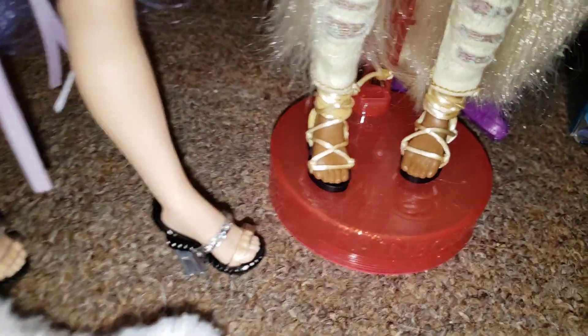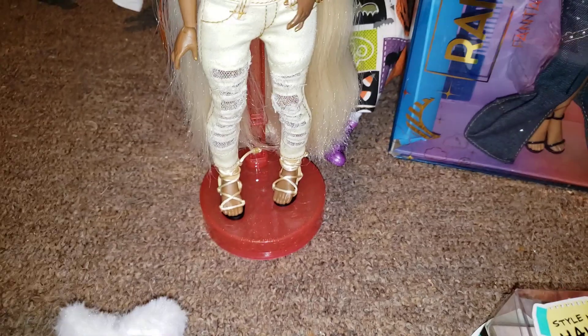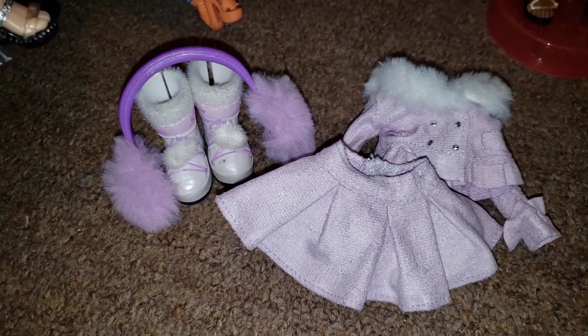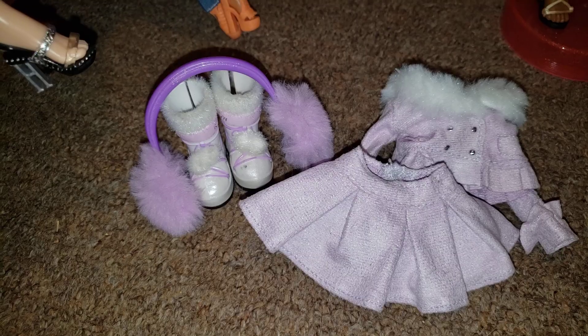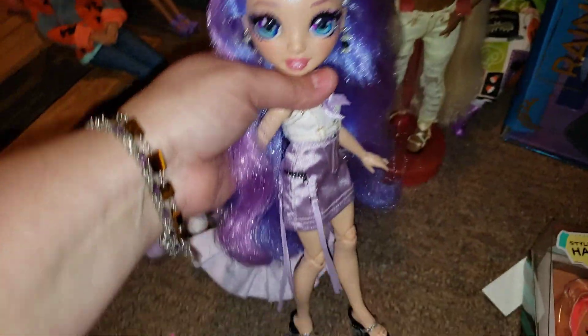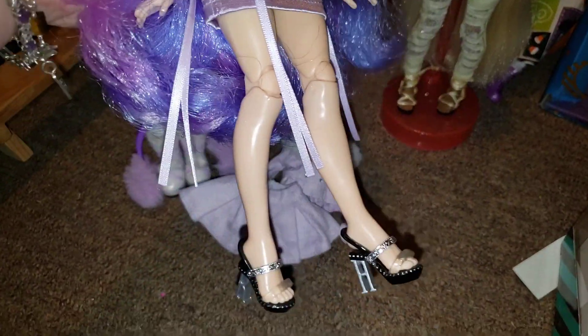She only came with her shoes, so I put this outfit together for her. The only original piece that I put on her was her hat. I do have some of her shorts, but they're on other dolls at the time. And then I got the Violet — it's Winter Break Violet — and she was in her outfit with those boots and stuff. And then I've already given her an outfit. This is the outfit I came up with for her.